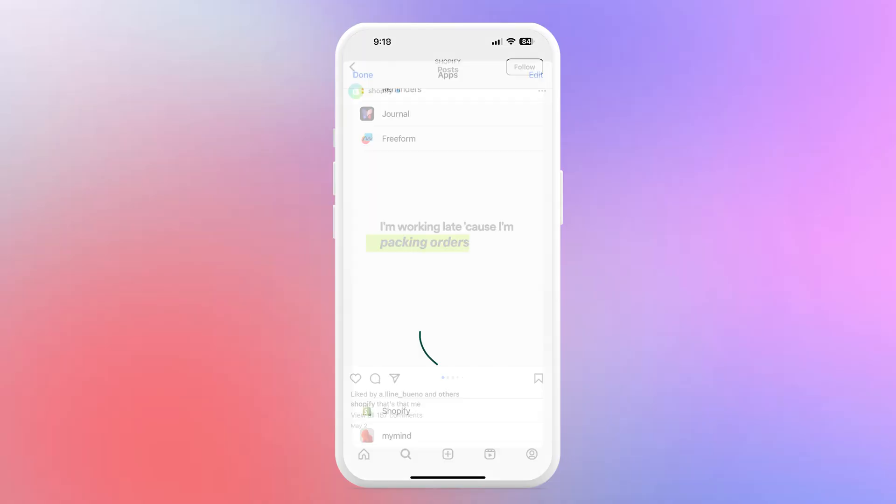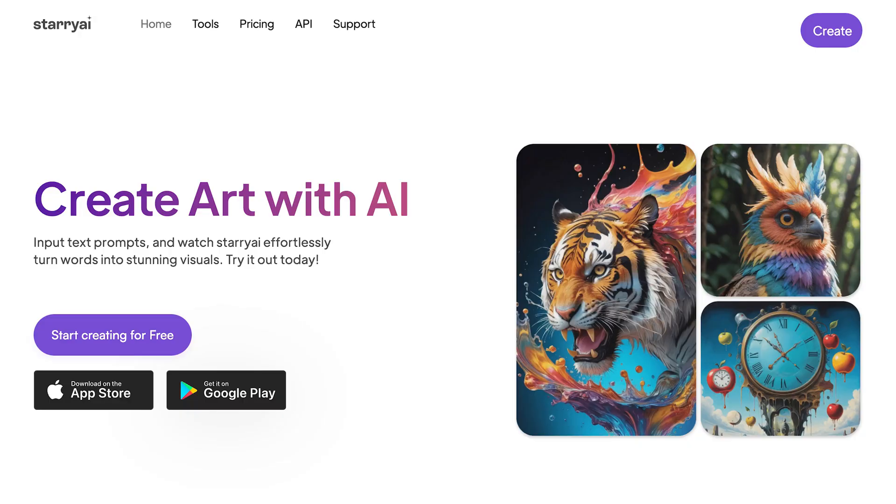Here's how you can add things to My Mind: if you want to save an Instagram post, click the share button and then click the My Mind button. Once you refresh the app, it's right there. You can use the share tool on any webpage or app. If you need AI art for your socials or marketing material, head over to Starry AI.